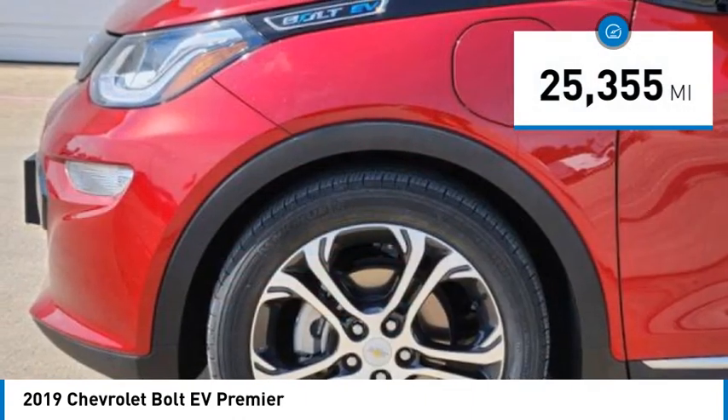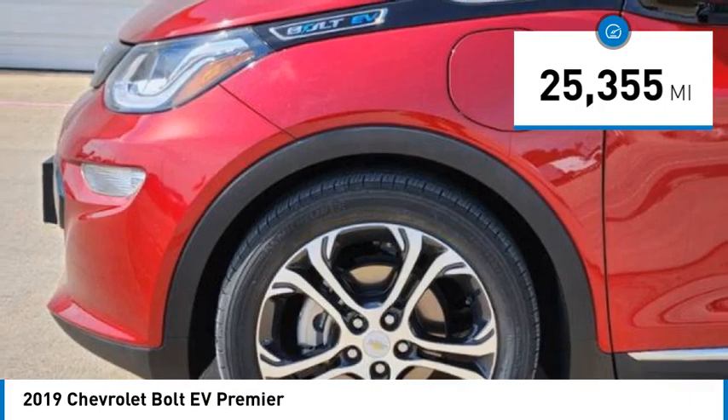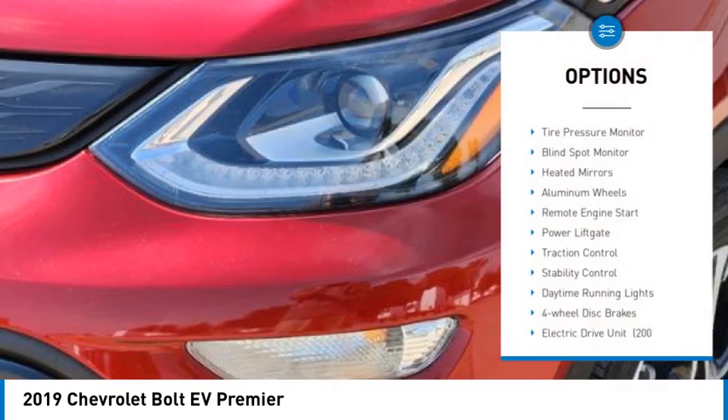This vehicle has less than 30,000 miles. Here are some of this vehicle's great options: tire pressure monitor.